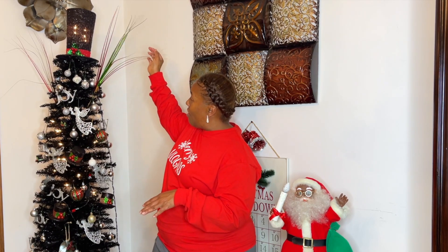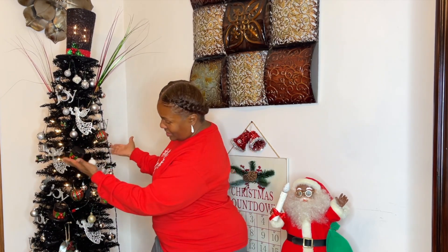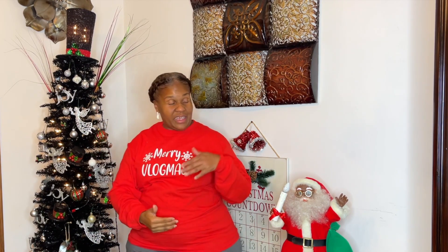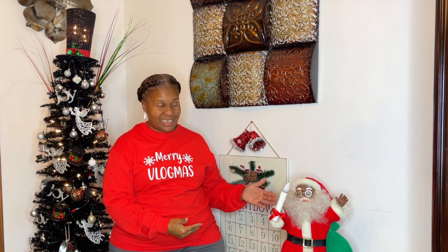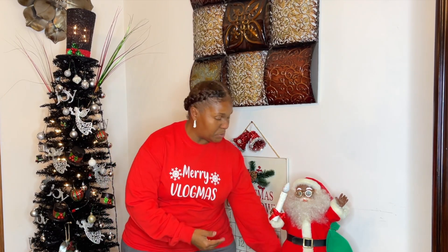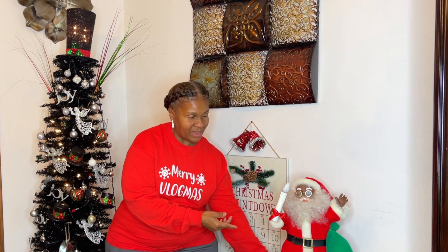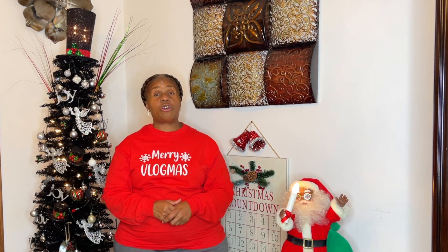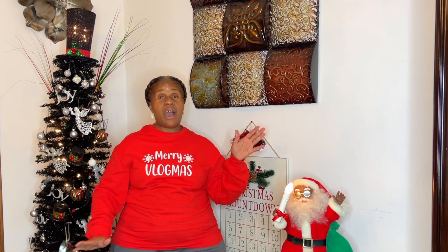Let me introduce you all to who I'm recording with today. I call him Mr. Treat. He has on his nice top hat and his beautiful arms. He's slim, y'all — slim and trim, tall, chocolate top hat. Then I have here Mr. Santa. Santa is wearing his beautiful red hat and sporting his nice candlestick. And they are going to help me today.